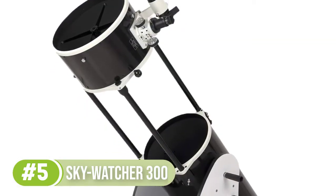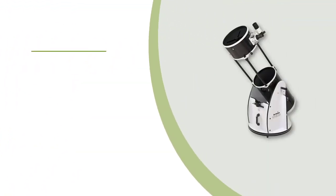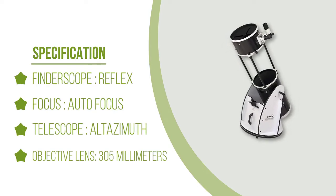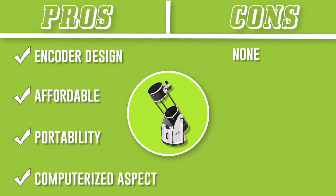The mount used for the scope is a motorized go-to mount which will point the scope to wherever you want it to, as long as it pertains to the database of 42,900 plus objects. The mount also comes with a dual encoder design which will allow you to move the telescope manually if that's what you want to do, without needing to constantly realign the scope.